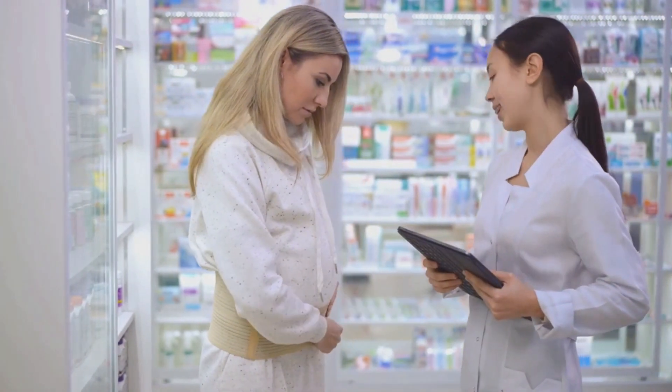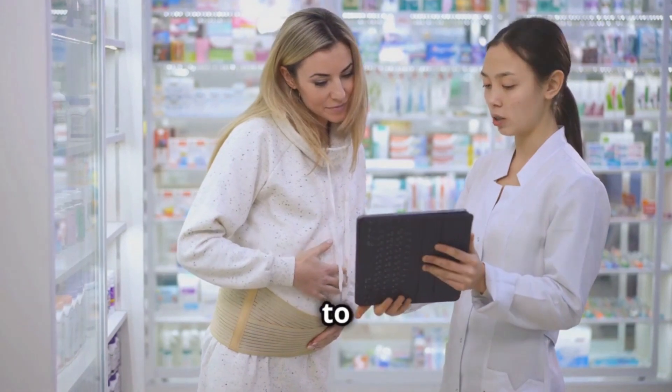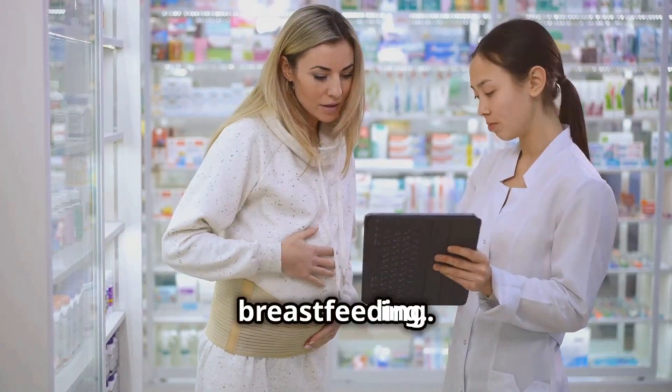A couple of important precautions: avoid nitazoxanide if you are allergic to any of its ingredients, and don't forget to tell your doctor if you are pregnant or breastfeeding.